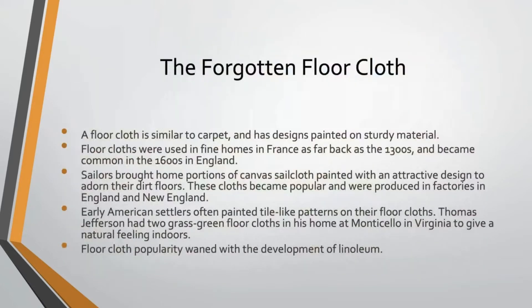There have been other design trends that came and went, including something called a floor cloth — essentially a primitive carpet. It's literally a piece of cloth or canvas with designs painted on it and laid down on the floor. Floor cloths were used in fine homes in France as far back as the 1300s and were common in England in the 1600s. Sailors would bring home portions of canvas sail cloth, paint attractive designs on them, and put them on dirt floors. Early American settlers often painted fairly complex patterns on their floor cloths — Thomas Jefferson had a two-tone grass green one meant to give a natural feeling indoors. Floor cloths only waned in popularity with the development of linoleum in the late 19th and early 20th century.